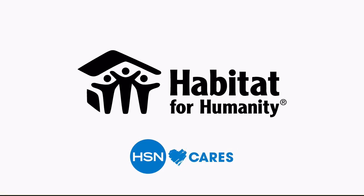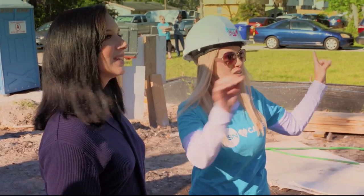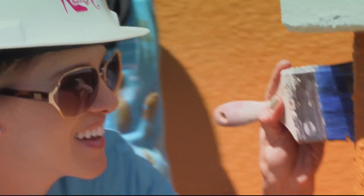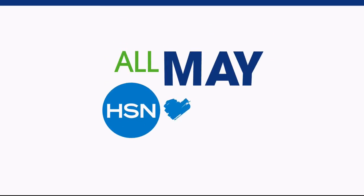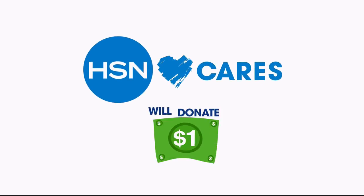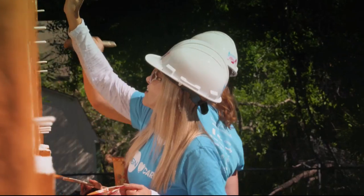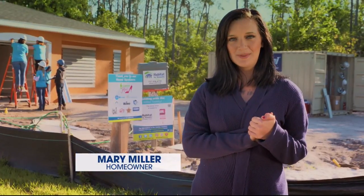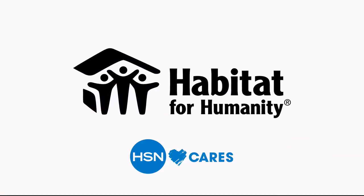Since 2011, HSN Cares and Habitat for Humanity have been helping women realize their dream of home ownership. HSN Cares believes in giving back — you're building lives. For the entire month of May, HSN Cares will donate $1 from every at-home item sold during at-home shows. None of this could have happened without your donations — thank you for helping make this dream a reality. HSN Cares is the heart of everything we do.